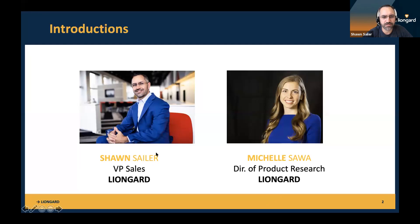Good afternoon everybody. Sean Saylor here — I'm the VP of Sales over at LionGuard, looking forward to speaking with you today. And you've got a lot of knowledge on the other side with Michelle. I am the Director of Product Research — I'm the voice of the customer, interviewing MSPs to understand your needs and the pains we're helping solve with our automation platform. Let's dive in.